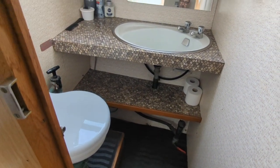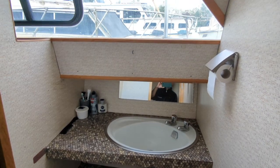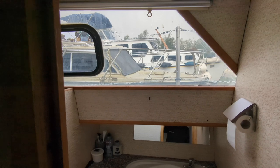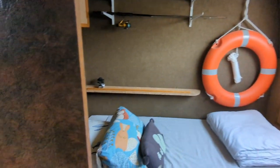So both cabins have their own ensuite and the shower is shared between them. Let's go back now to the corridor.